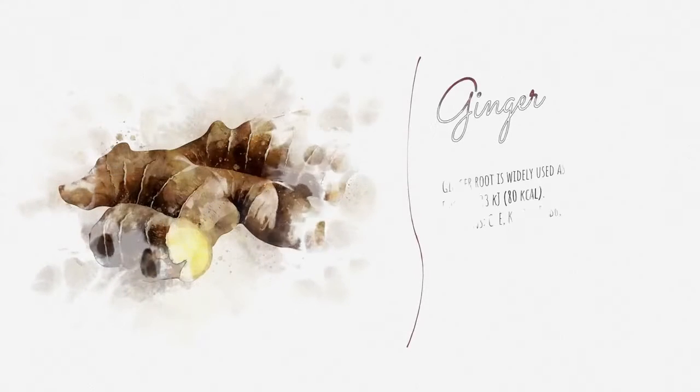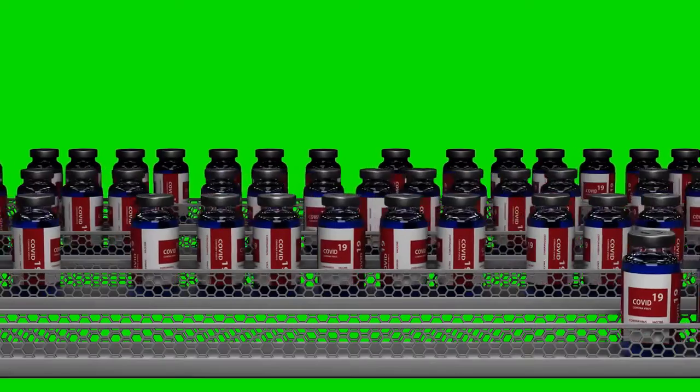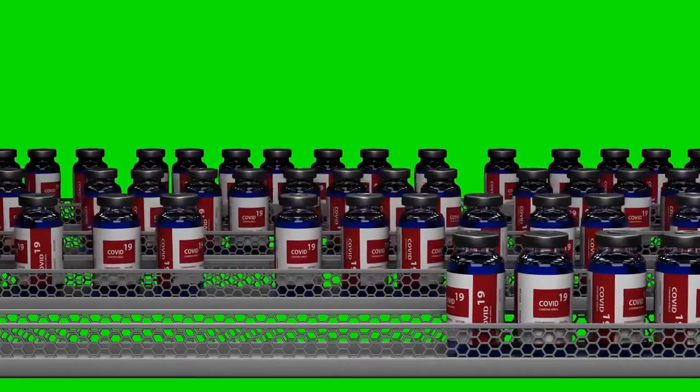Ginger is a spice that has been used for centuries in various cultures for its medicinal properties. In this video, we'll explore the benefits and potential side effects of ginger, as well as the diseases it may help to treat.